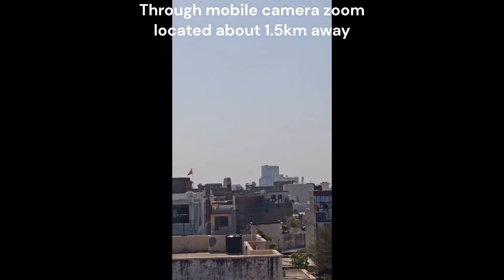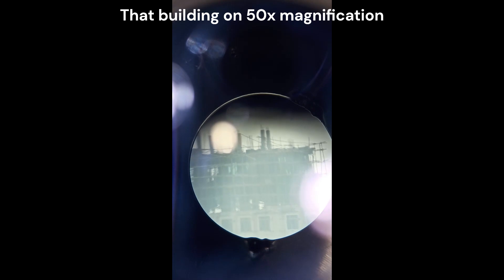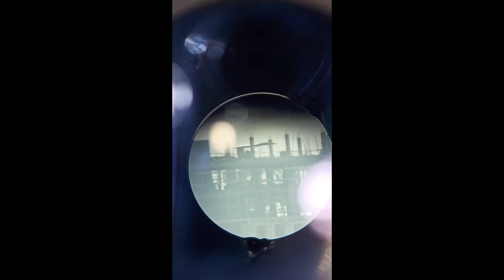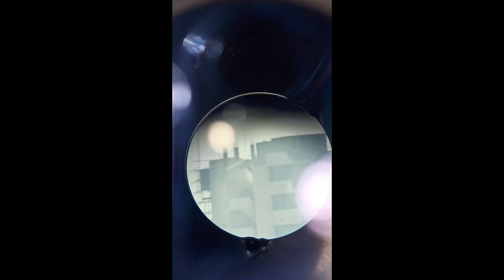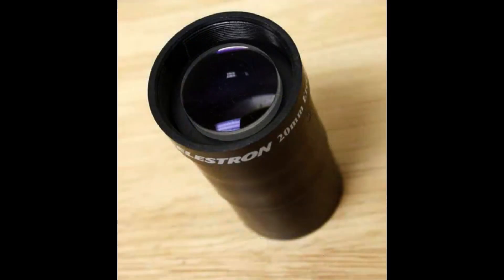That building that you can see here is about 1.5 kilometers away. We are at 50x magnification and using a 20mm erect image eyepiece. This eyepiece has a prism inside it — unlike other eyepieces, it does not form an inverted image. This 20mm eyepiece is more suitable for terrestrial viewing.